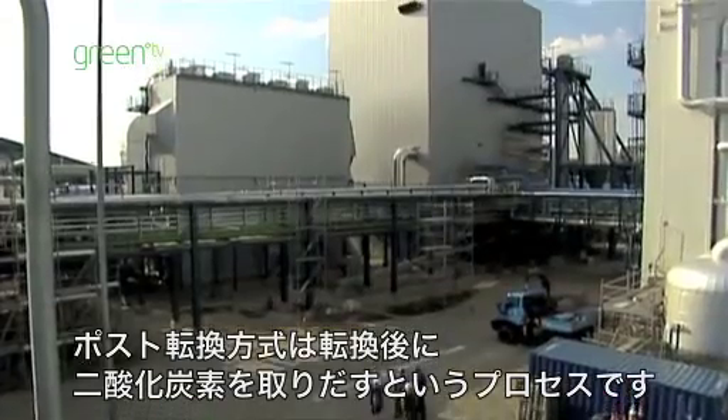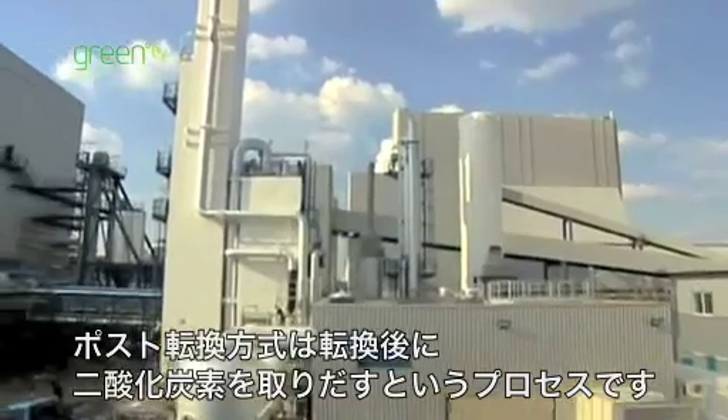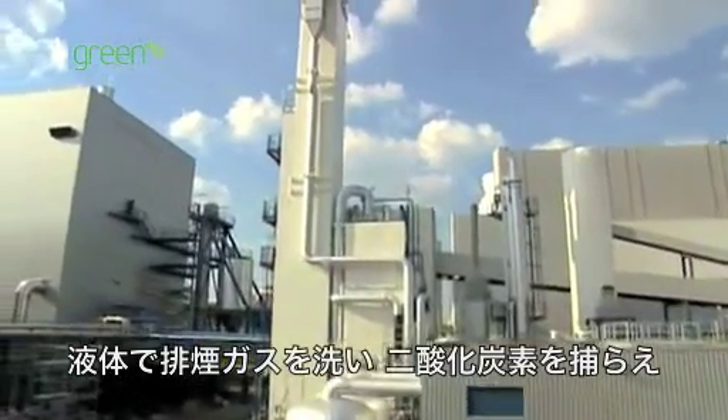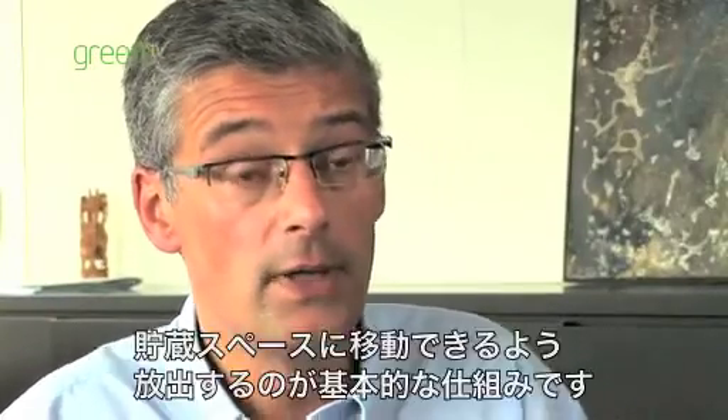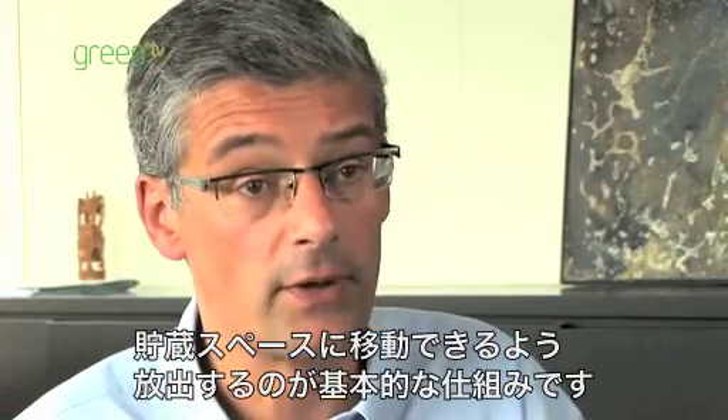Post-combustion is a process whereby we remove CO2 after combustion. It's basically done through the washing of the flue gas with a liquid that catches the CO2 and then releases it, such that we can transport it and store it.